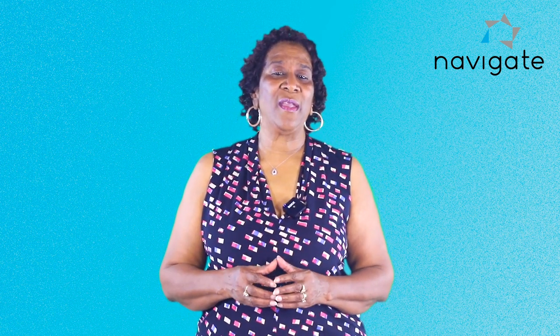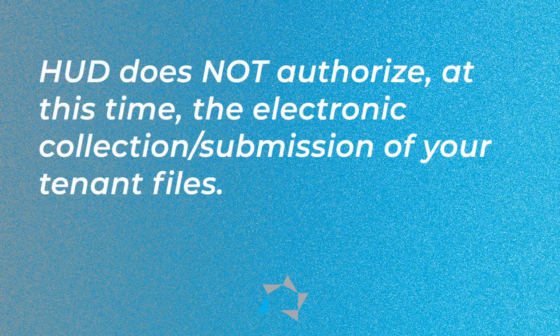Here are a couple of things that I'd like for you to know and pay special attention to. HUD does not authorize at this time the electronic collection or submission of your tenant files. That means you can't send the tenant files to the reviewer. I know that HUD Notice 2020-04 talked about such things, but it's only for electronic signatures so far. HUD says that they do not want the tenant files sent electronically.